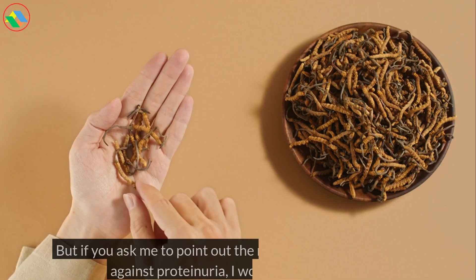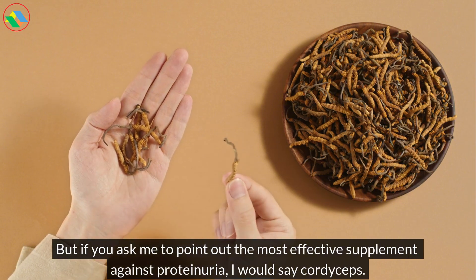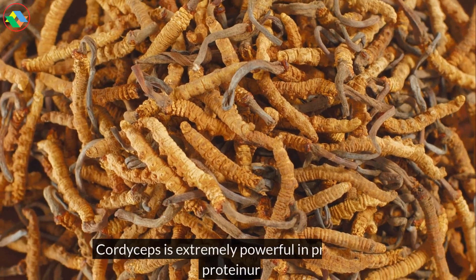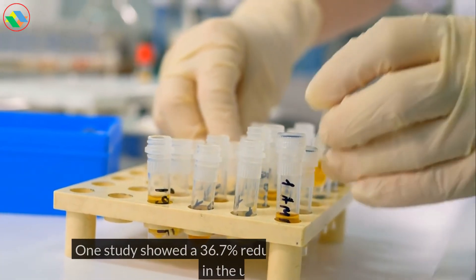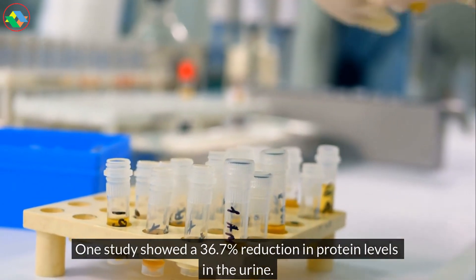But if you ask me to point out the most effective supplement against proteinuria, I would say cordyceps. Cordyceps is extremely powerful in preventing proteinuria. One study showed a 36.7% reduction in protein levels in the urine.